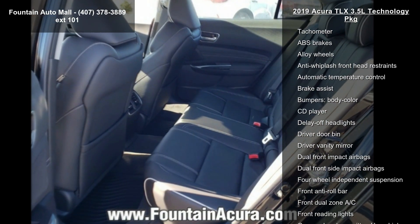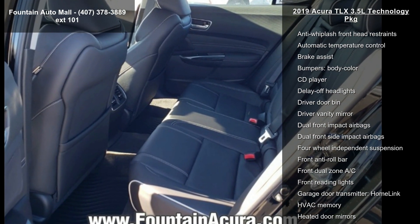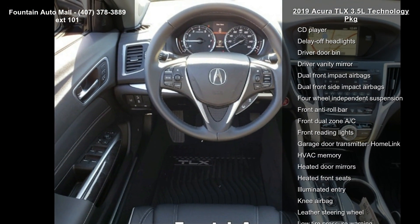4-Wheel Disc Brakes, air conditioning, electronic stability control, front bucket seats, and navigation system.